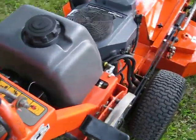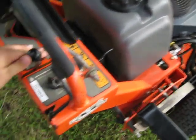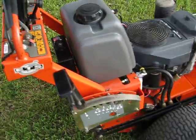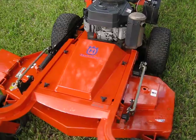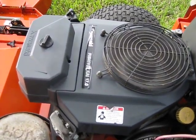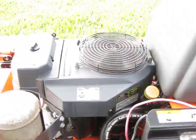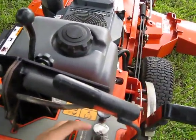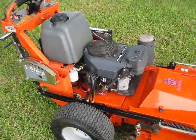I will start it up for you. Choked up. As you can see, this is a clean machine. Runs well. Blades turn. Good bidding. Happy bidding.